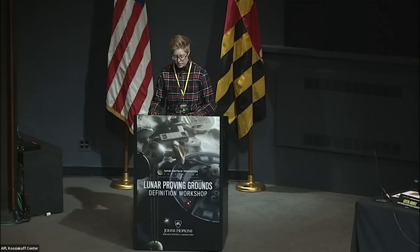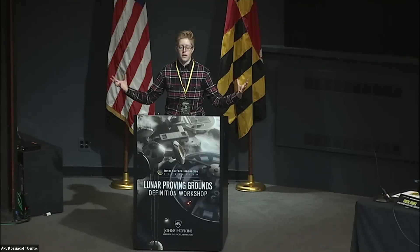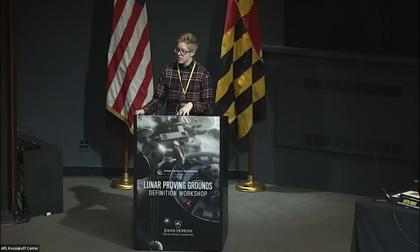In the afternoon, we'll have about an hour of takeaways and next steps. Dave Smith and Jibu Abraham are going to help us through that — summarizing what we talked about, working on the path forward and next steps, and really working on how we make this an actionable workshop.